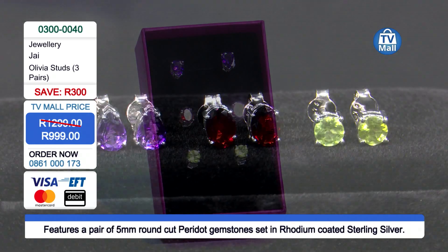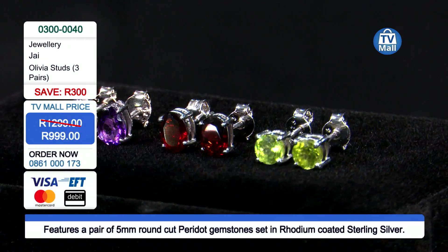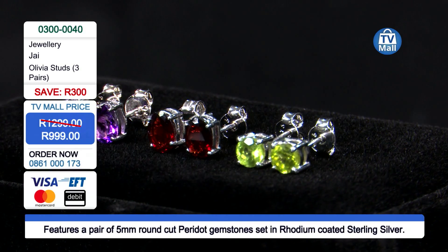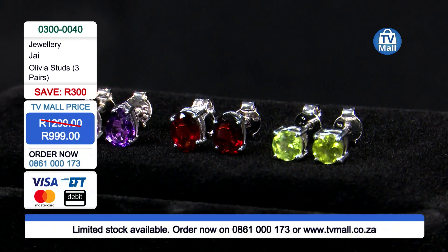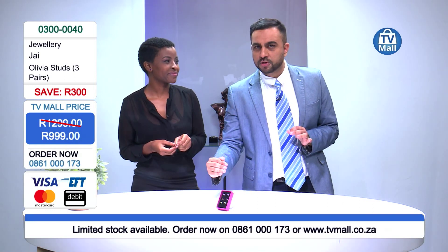You are spending 999 rand, and if you divide it across each pair, you're spending around 333 rand per stud. For a semi-precious gemstone at that price, it is something special. You are saving yourself a lot of money, but most importantly you're getting semi-precious gemstones.